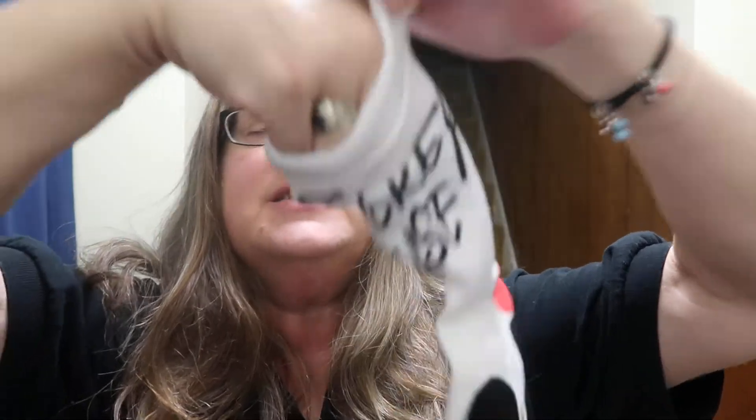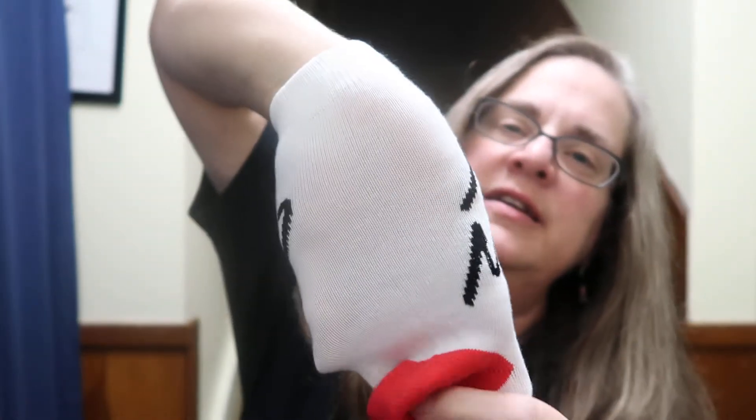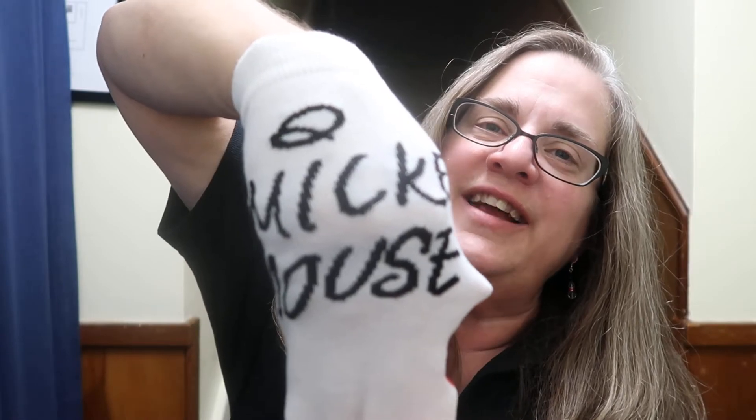These are white, kind of classic, with a red heel and red toe, with Mickey on the top of the foot just kind of peeking out there. And then it says Mickey Mouse on the side - very cute! The other one I think is glued in so I'll be wrestling that out.